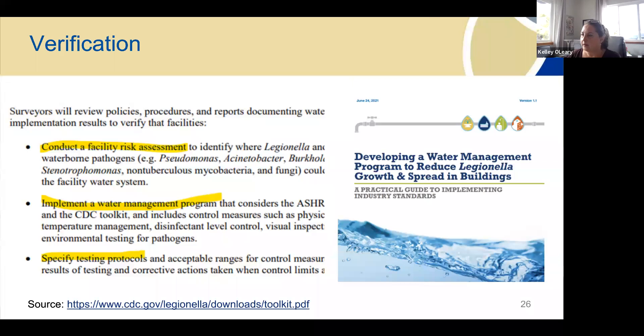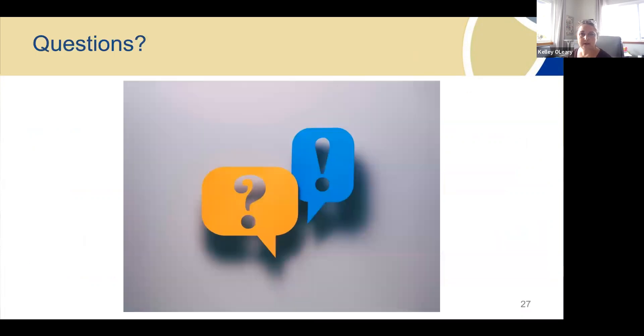One idea from the APIC conference this year was 'Water Wednesday' — every Wednesday they do safety checks and follow a flushing schedule throughout the facility. For key messages taken from CMS: surveyors will review that you have conducted a risk assessment at the thousand-foot level, implemented a water management program working with your facilities team, infection preventionist, and housekeeping, and specified testing protocols.